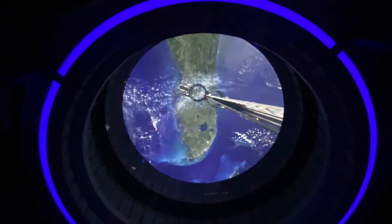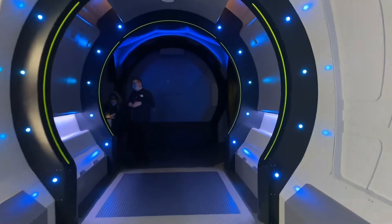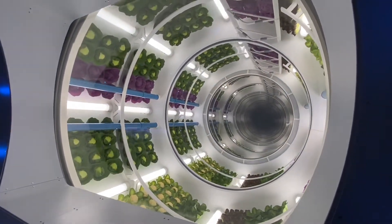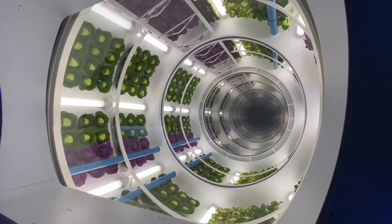And just like that, we're there! When you arrive, you'll pass the Grow Zone where you'll see the Gravity Vegetable Greenhouse. It kind of reminds me of the Living with the Land boat ride that's also in EPCOT.